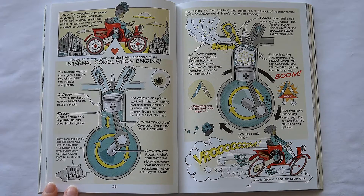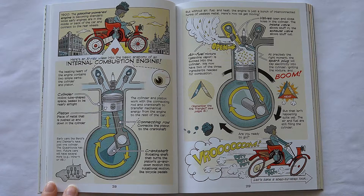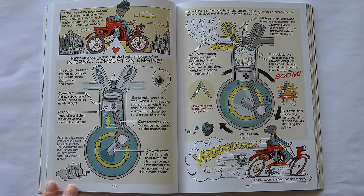By 1900, the gasoline-powered engine is becoming standard. Most early engines are in the middle or back of the car and connect to the rear wheels. Here is an x-ray view into the basic anatomy of an internal combustion engine. The beating heart of the engine contains two simple parts: the cylinder — a hollow tube-shaped space sealed to be nearly airtight — and the piston, a piece of metal pushed up and down in the cylinder. The cylinder and piston work with the connecting rod and crankshaft to transfer mechanical energy from the engine to the rest of the car. The crankshaft is a rotating shaft that turns the piston's up-and-down motion into rotational motion, like bicycle pedals. Early cars like Benz and Daimler have just one cylinder; the quadricycle has two; future cars will have several.